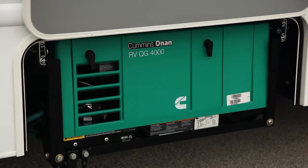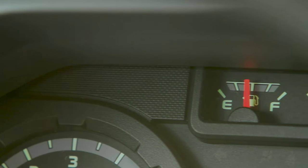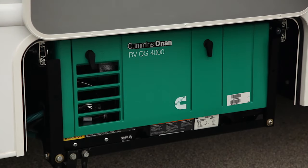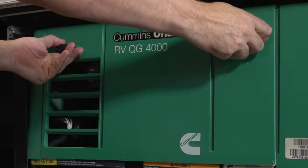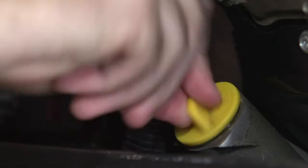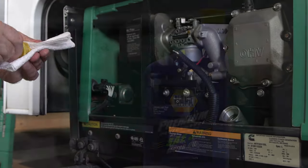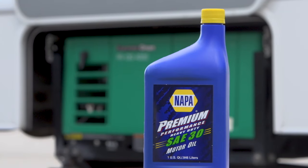The generator uses gasoline from the motorhome's main tank. The tank must be at least a quarter full for it to operate. Used regularly, it will require some basic maintenance. Remove the access panel and, using the dipstick, check the oil after every six hours of use. If necessary, add straight 30-weight oil.